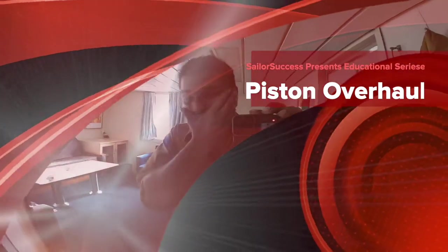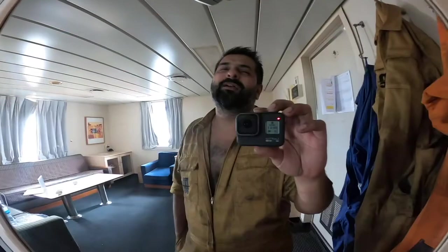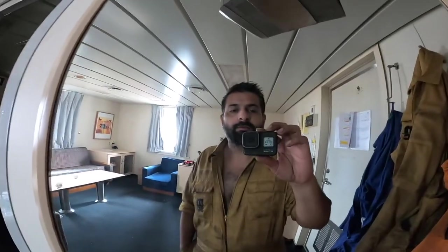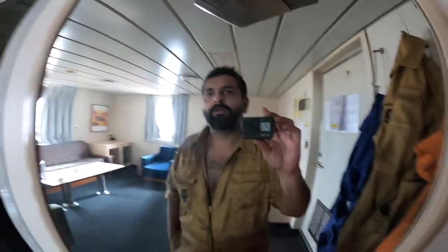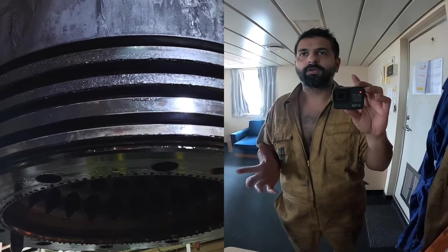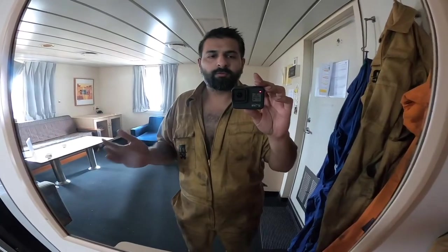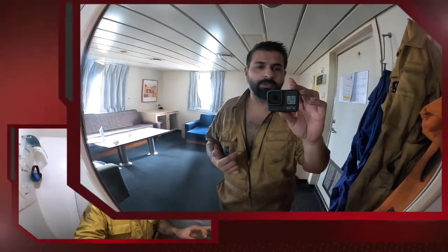The video is going to be an English-Hindi mix. Today, here is my cabin — the second engineer's cabin. We are going to talk about the work today. We are going to change the piston crown because the piston crown was bad; the piston rings and the breakage was bad. So we will put a new crown. Let's go to the engine room.